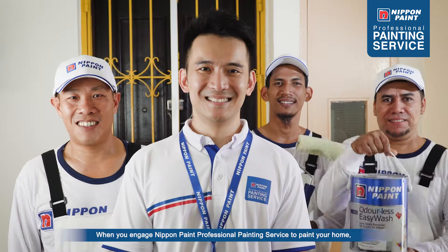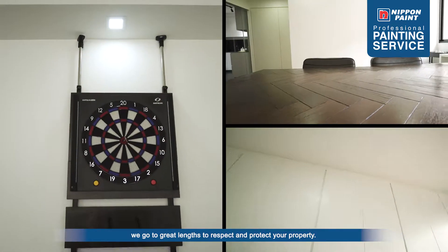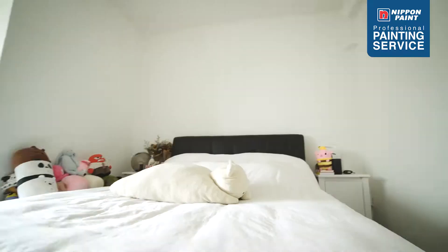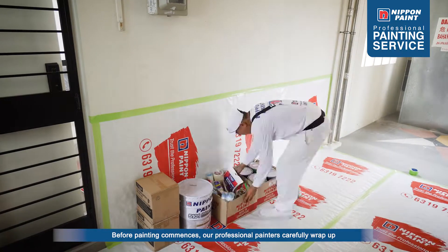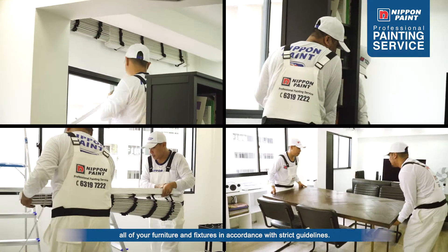When you engage Nippon Paint Professional Painting Service to paint your home, we go to great lengths to respect and protect your property. Before painting commences, our professional painters carefully wrap up all your furniture and fixtures in accordance with strict guidelines.